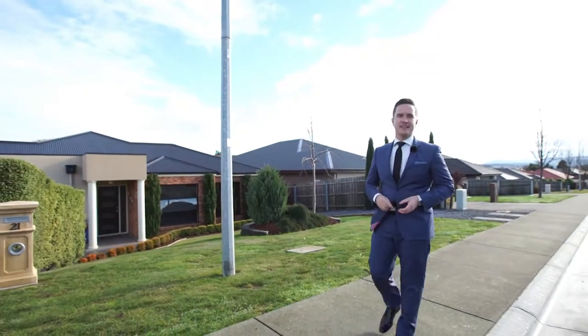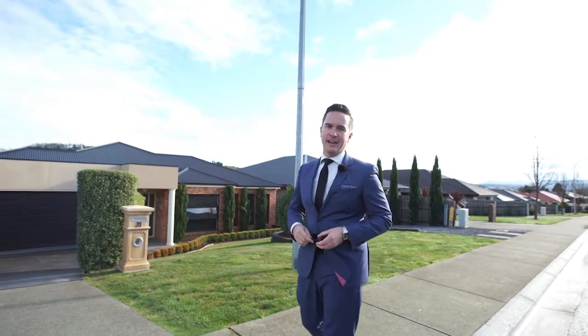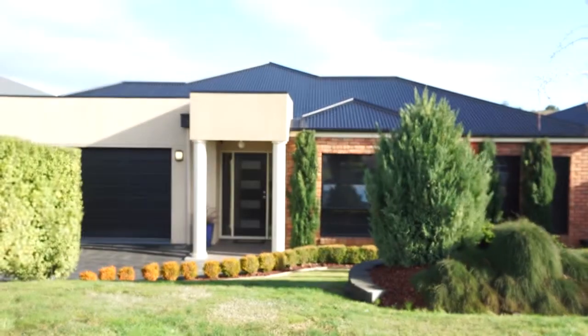When looking for a house, how hard is it to find the right house on the right block in the right location? Especially if you've got a boat, caravan or trailer.